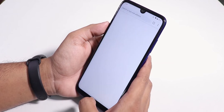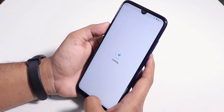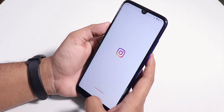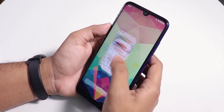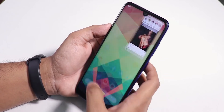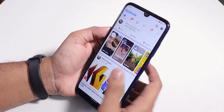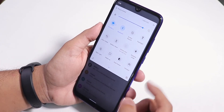Let me quickly open some apps to show app open speeds and RAM management. Opening Facebook, Twitter, Play Store, YouTube, and Instagram — the app open-up feels pretty fluid, opens all apps fast, no issues with RAM management. All apps stay in memory, animations are smooth, and switching between apps is no problem.